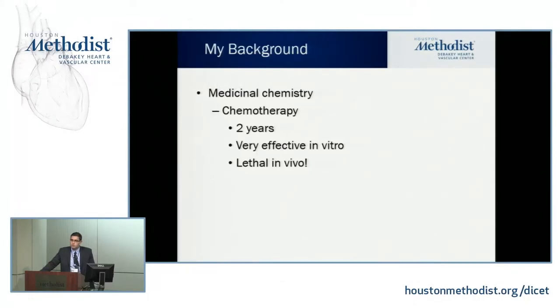To introduce nanotechnology, let me tell you about my background. I started doing research in medicinal chemistry. I spent about two years designing a chemotherapy drug — we used a computer program to look at the active site of the enzyme involved in cancer, and tried to design an appropriate drug for it. Then I spent another two years in the laboratory to develop and synthesize that drug using chemistry. It was very effective in vitro. However, when we injected mice, it was lethal and the mice died.